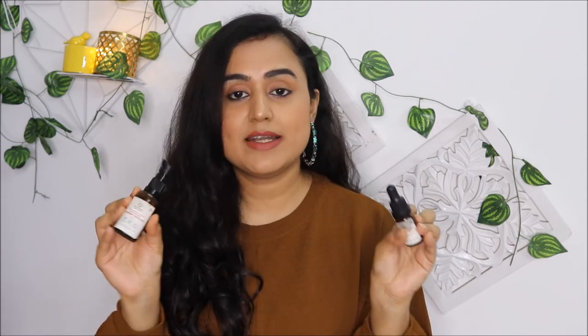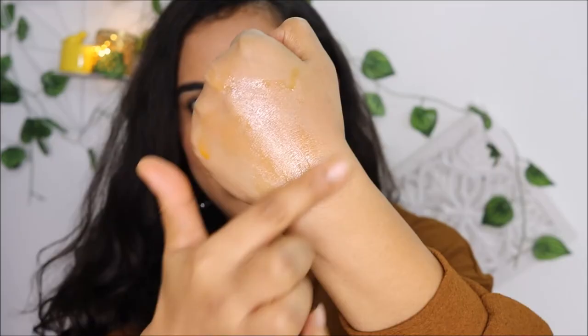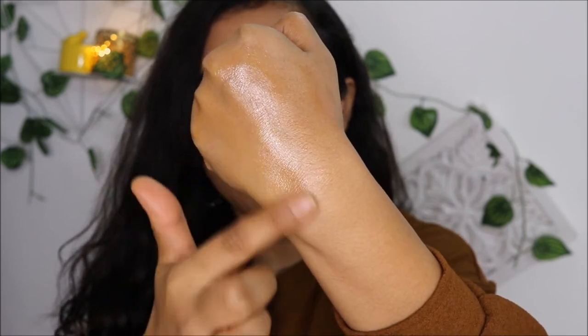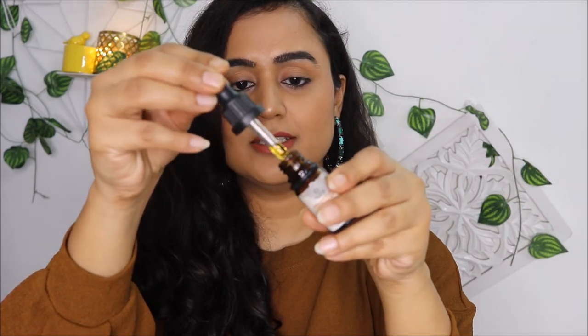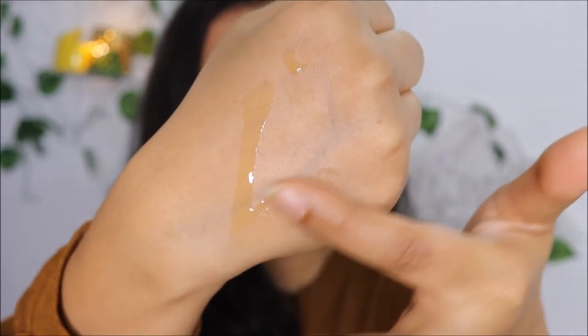The density of rosehip seed oil is thicker than helichrysum rosehip oil — let me demonstrate. This is rosehip seed oil — you can see it's a little yellowish in color. Massaging it on my hand, it's a slightly thick consistency and takes a little time to absorb, so I had to apply it at least 45 minutes to an hour before bed because it was a little sticky. Now for helichrysum rosehip oil — pouring it on my hand, it flows very quickly because its consistency is on the lighter side.